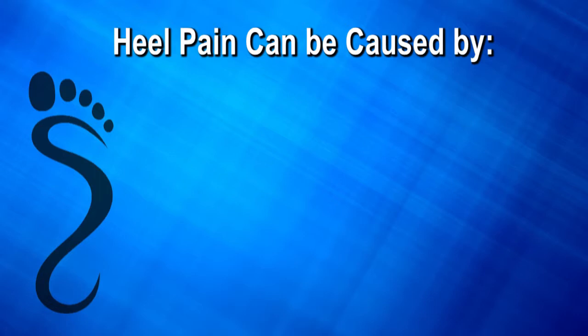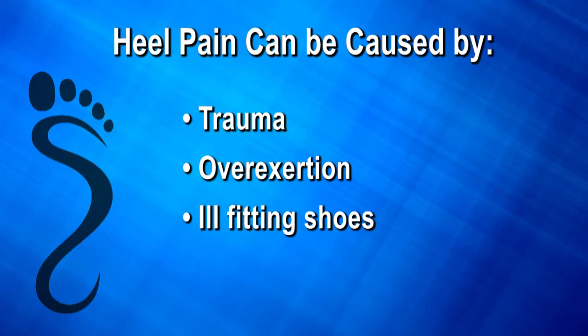Heel pain can also be brought on by trauma, over-exertion, ill-fitting shoes, and especially poor biomechanics.